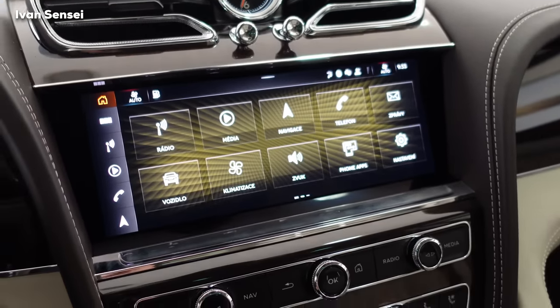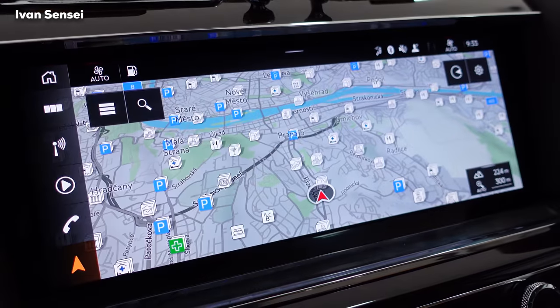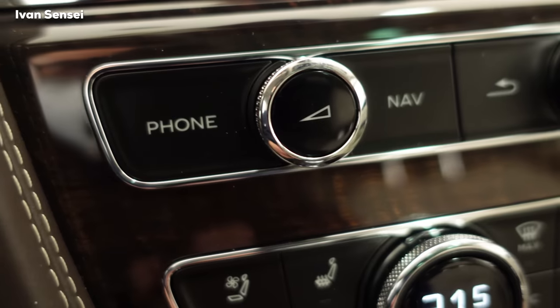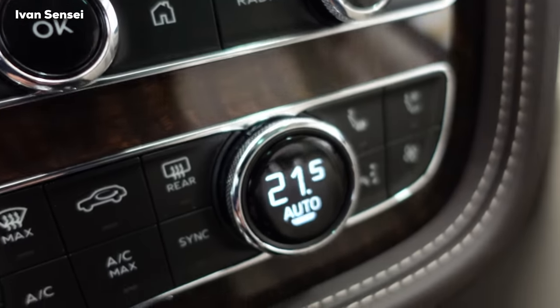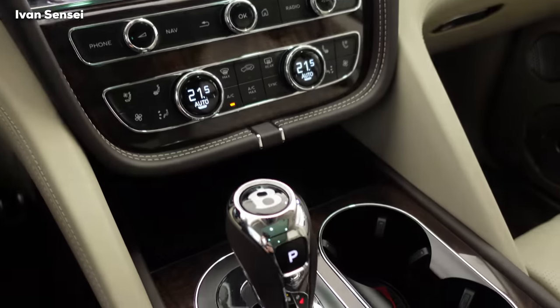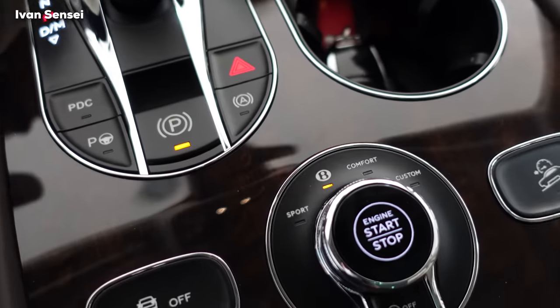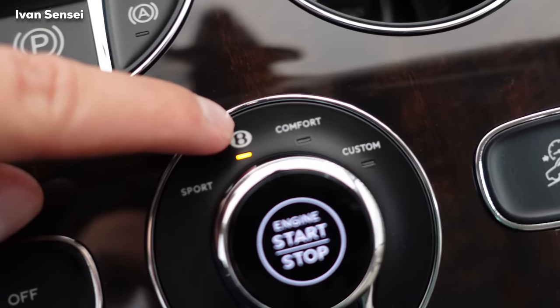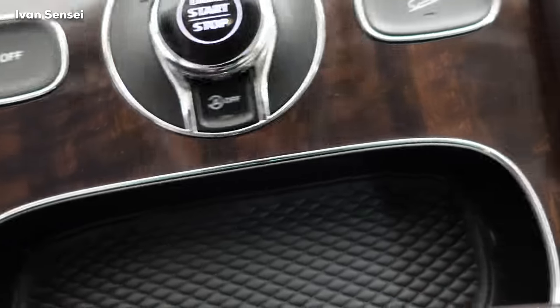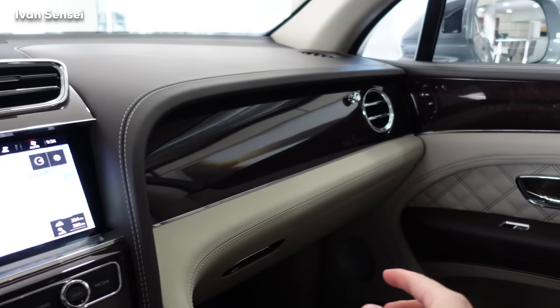The main infotainment screen has quite good graphics and just about everything you'd need. The system is very similar to what's in the Bentley Flying Spur and Continental GT. In the middle there are AC controls, heated and ventilated seats, massage seat, and more. Below that is the transmission toggle and buttons for menus, suspension, and driving modes: Sport, Bentley, Comfort, and Custom — so you can adjust different features to your needs. There are cup holders on the right side of the center console, and at the back there's a wireless charging mat for your phone.